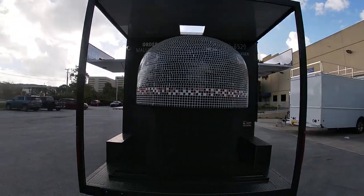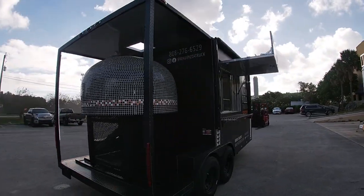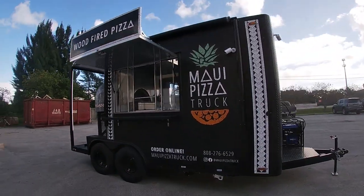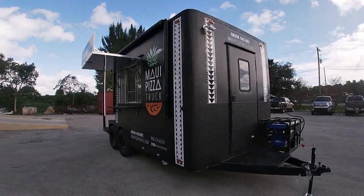We can build you a similar one or custom build your brick oven pizza trailer according to your budget and needs. Are you excited yet? Call us and get your brick oven pizza trailer and turn your dream into a reality.